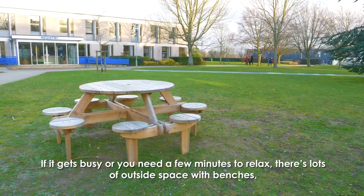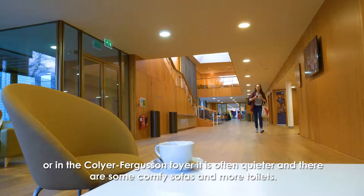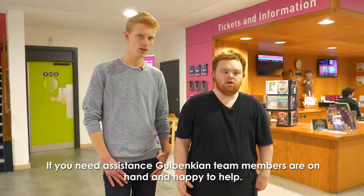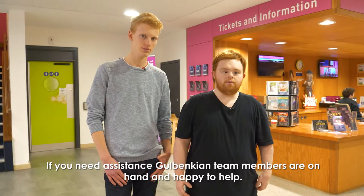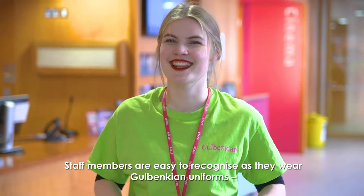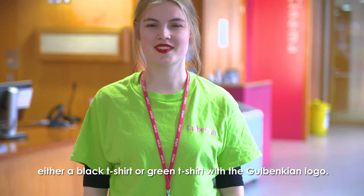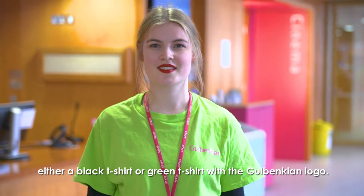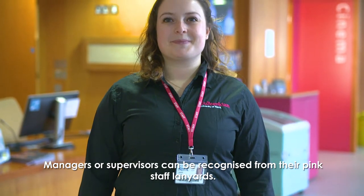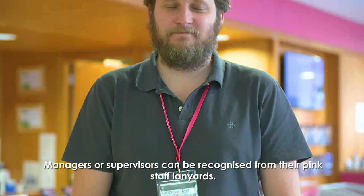If it gets busy or you need a few minutes to relax there is lots of outside space with benches. Or in the Collier Ferguson foyer it is often quieter and there are some comfy sofas and more toilets. If you need assistance, Galbenkian team members are on hand and happy to help. Staff members are easy to recognise as they wear Galbenkian uniforms — either a black t-shirt or a green t-shirt with the Galbenkian logo. Managers or supervisors can be recognised from their pink staff lanyards.